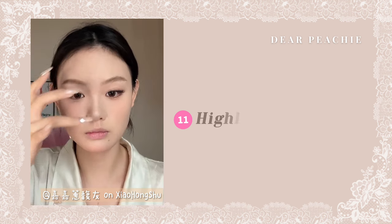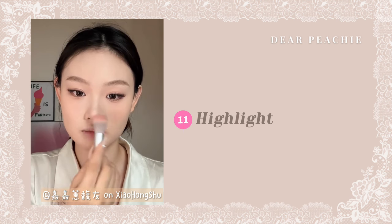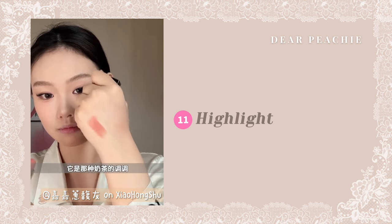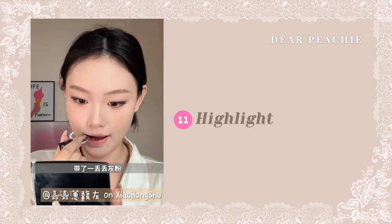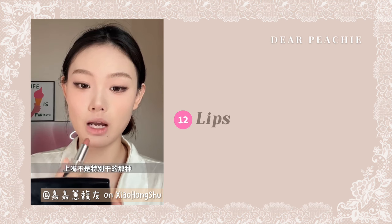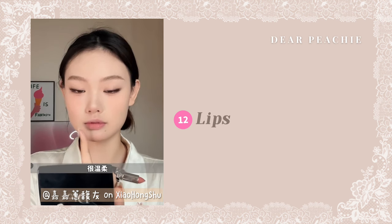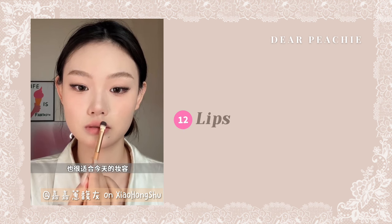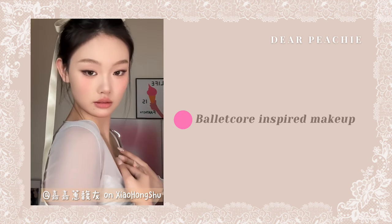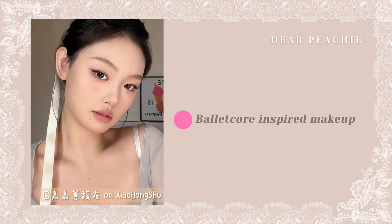Highlight the nose bridge, nose tip, and chin with the shimmery shade in the palette. Finally, get a muted coral shade lipstick to finish off the look. This shade is often called the milk tea shade on Xiaohongshu, but you can definitely find other lip products that are similar to it. And with that, the Balletcore-inspired makeup look is done. We adore how this look radiates grace and ethereality, akin to that of a ballerina on stage.